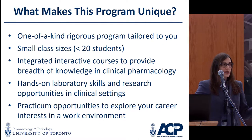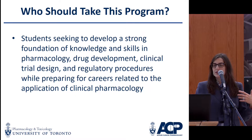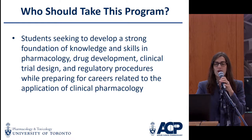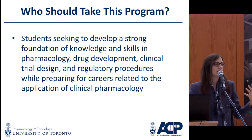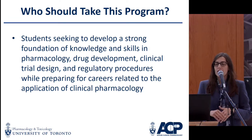One of the other elective opportunities is to participate in a practicum, and I'll talk a little bit about that in a few minutes. The types of students looking at our program are students who want to work in an area related to pharmacology or clinical research and their application.